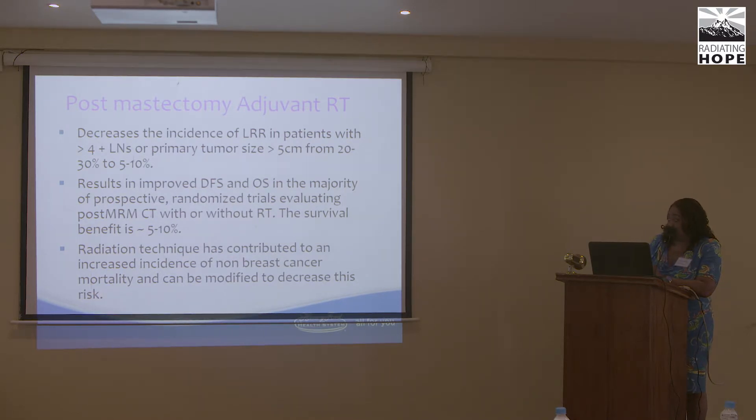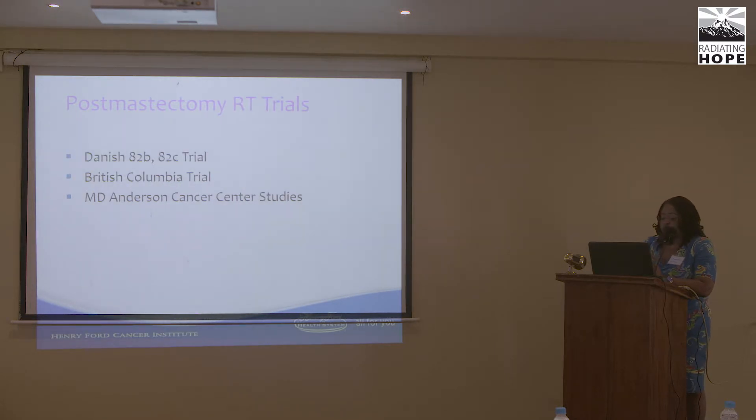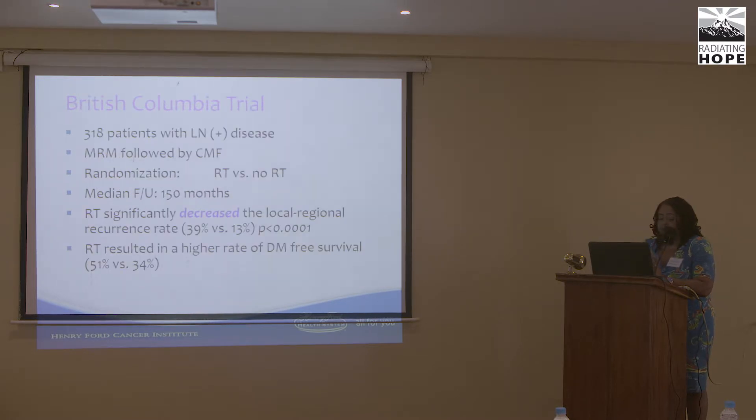Radiation technique has contributed to increased non-cancer breast cancer mortality but can be modified to decrease this risk. The key post-mastectomy trials include the Danish trials, the British Columbia trial, and the MD Anderson trials. The British Columbia trial examined patients treated with mastectomy followed by CMF chemotherapy — generally no longer used in the U.S., which now uses anthracycline and taxane-based regimens — randomized to radiation or not, with a median follow-up of 150 months, showing significantly decreased local-regional failure with radiation.